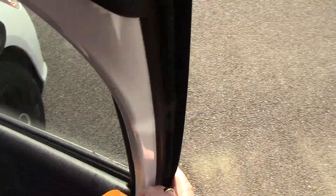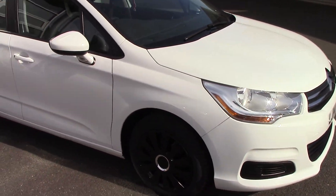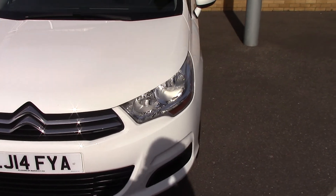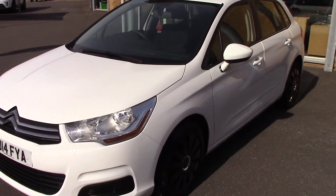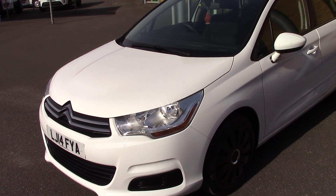So just to recap: Citroen C4, 2014, 1.6 HDI diesel. Just £20 a year tax and fantastic economy. And as with all of our used cars here at Pilgrims, we offer an unbeatable two-year warranty which is £49. Thank you very much for watching.